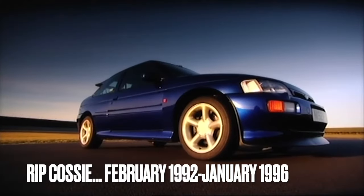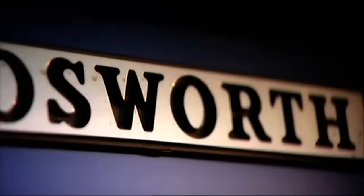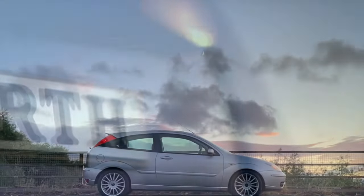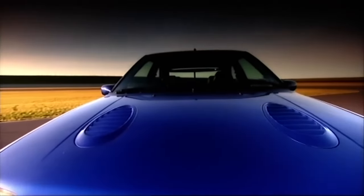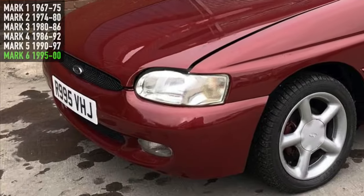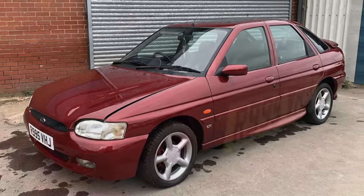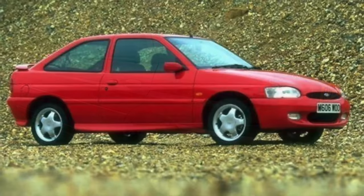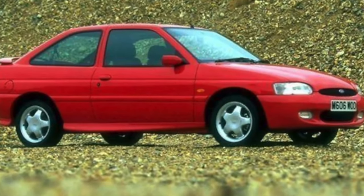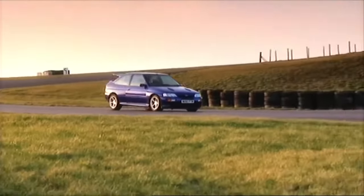The death of the Cosworth was a great tragedy for those of us that love the badge, and this brings us neatly onto the Ford Focus in which I find myself today. The end of the Cosworth wasn't far from the arrival of the facelifted Mark VI Ford Escort, the one that most of us would like to forget. The Mark VI Escort gave us the RS2000 and the GTI, but neither could walk on the hallowed ground that the Cosworth left behind.